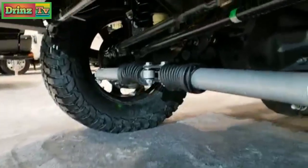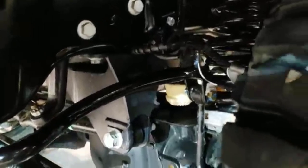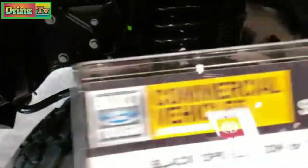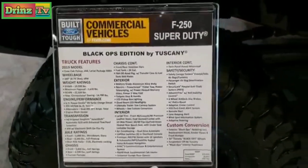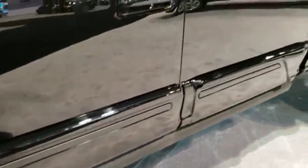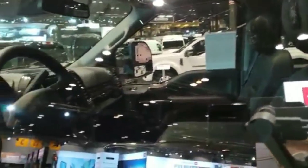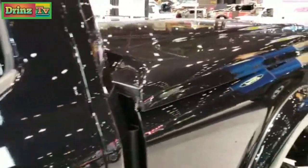Take a look at that suspension underneath — very nicely done. If you want to pause it, you can check out everything that says. It's unfortunate that it's locked, but you can see the Black Ops stitching in the headrest there. Otherwise, it looks like a normal Lariat interior.